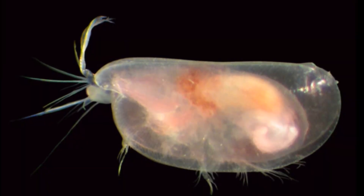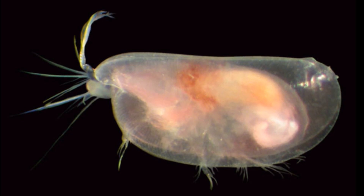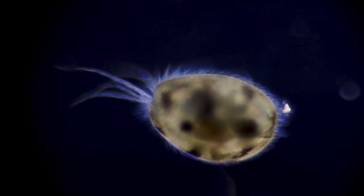Ostracods have 5 pairs of appendages on their head, but only 1 to 3 pairs of appendages on the rest of the body. The head has 2 pairs of antennae and 2 pairs of mouthparts. The antennae may be used for things like digging, climbing, locomotion, and feeding.